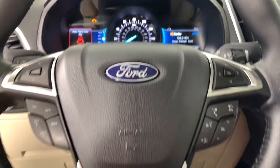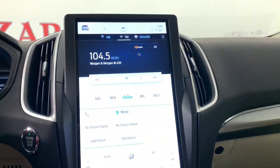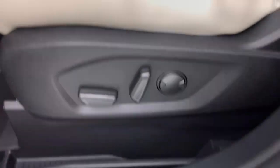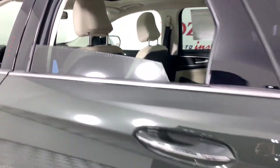The following are some of this vehicle's highlighted options: panoramic roof, keyless entry, premium sound system, satellite radio, power passenger seat, power lift gate, fog lamps, aluminum wheels, dual zone AC, and steering wheel audio controls.